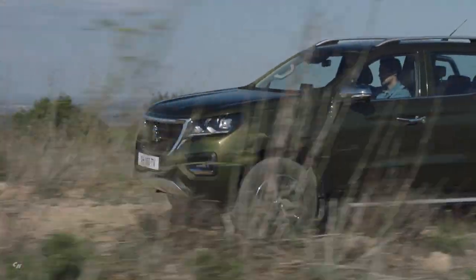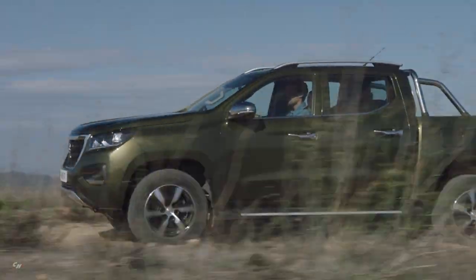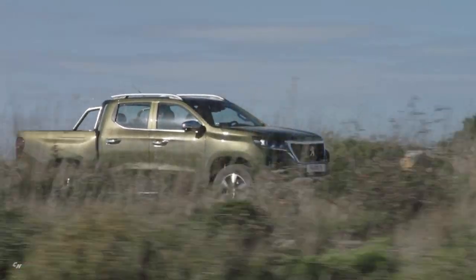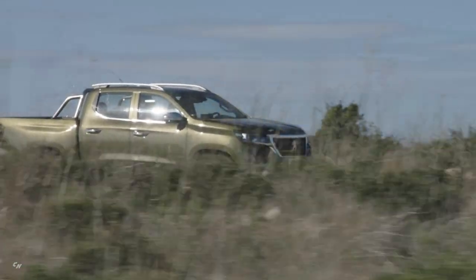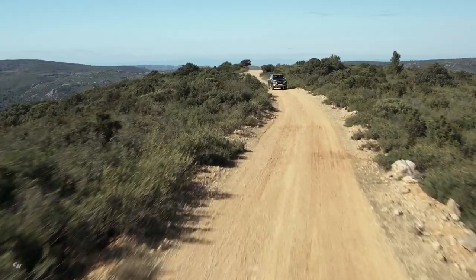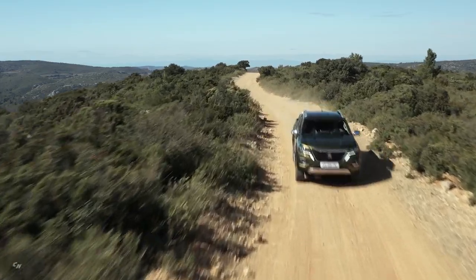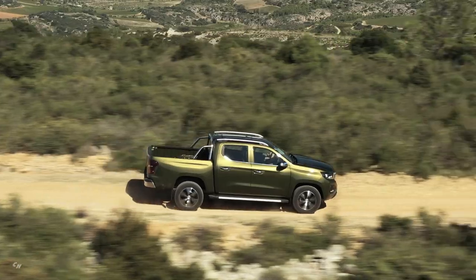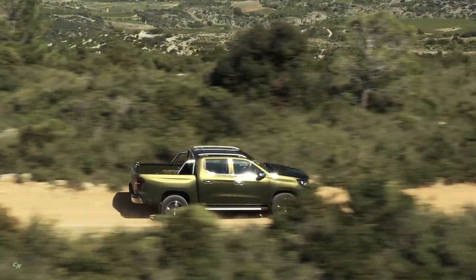The exterior design is imposing with an assertive personality. It incorporates all the brand's current codes, with a vertical grille featuring the lion in the center and vertical LED light signatures. The style of the aluminium wheels is taken from the other vehicles of the brand, while guaranteeing their robustness for intense use — whether 4x4, heavy-duty, or motorway use.